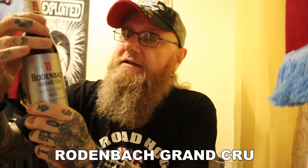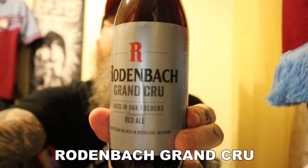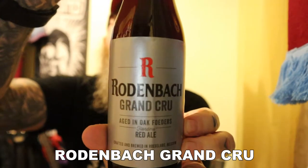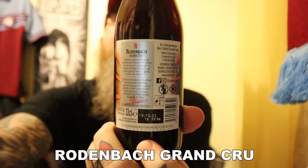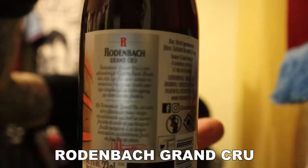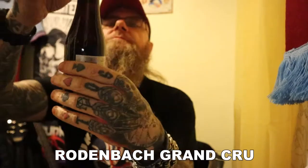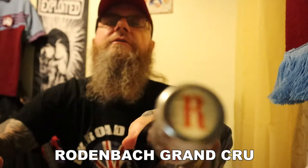Here it is in the bottle. There is the label — the Rodenbach Grand Cru label, which has changed; it wasn't like that previously. There is the back of the label — I don't know whether you can see that, but there's a load of Flemish text on there. Pause it if you want to read it. There's the cap — got an R on the front.